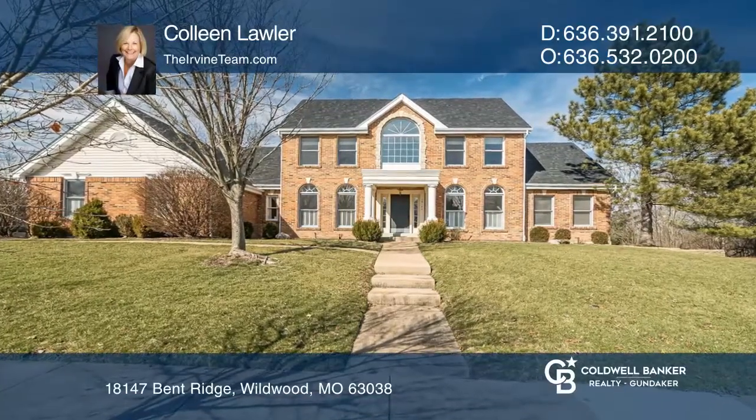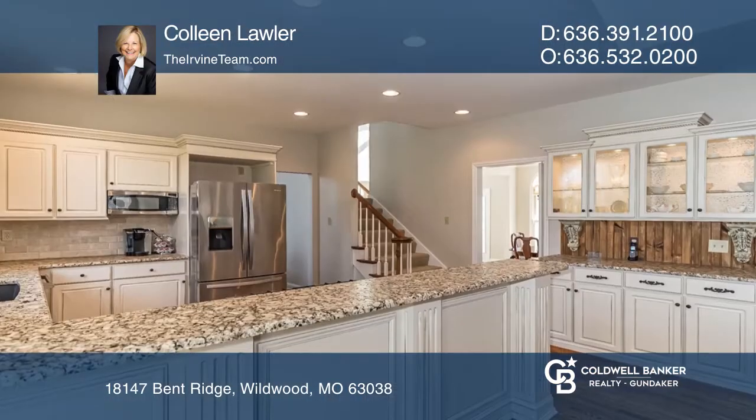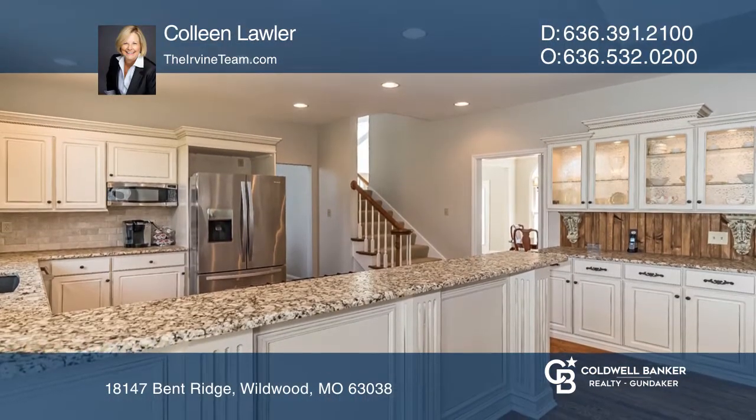This home is a perfect combination of warmth and sunlight. The kitchen features stainless steel appliances, hardwood floors, a gas cooktop and built-in warming drawer.